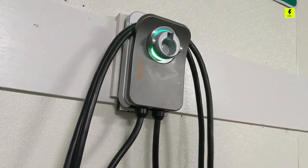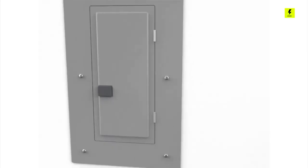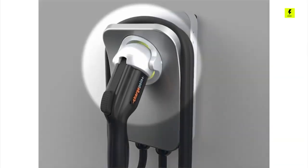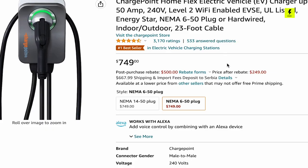ChargePoint Home Flex can be installed by any electrician, indoor or outdoor, to charge at 16 amps to 50 amps, and comes with a 23-foot charging cable and either a NEMA 14-50 or 6-50 plug. The price for the ChargePoint Home Flex charger is $750, but it comes down to $249 after the rebate.